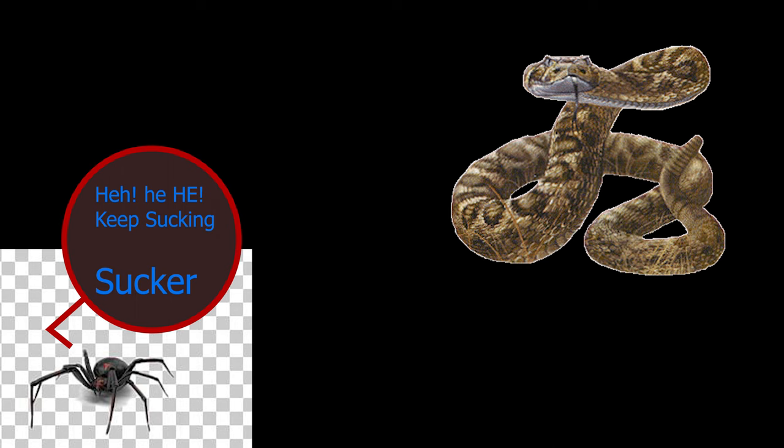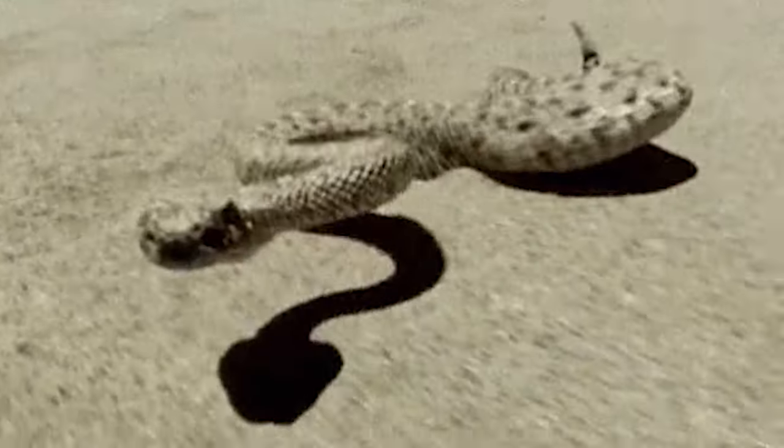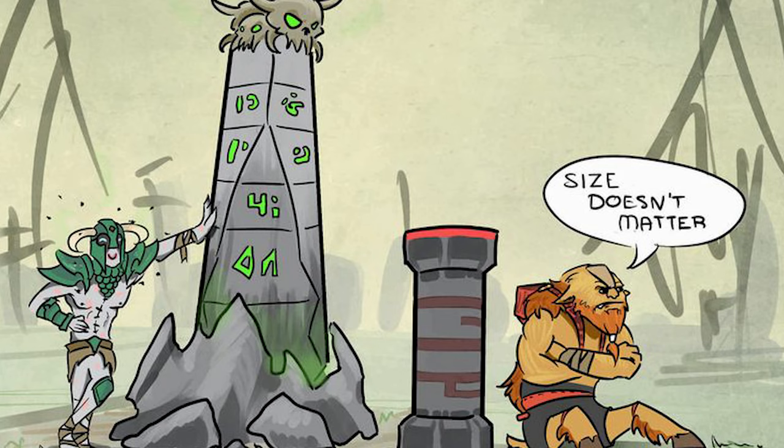Fun fact from National Geographic: the venom of the black widow is 15 times stronger than that of a rattlesnake. But we cannot compare quality to quantity here, because you see a snake, you're more likely to avoid it. In this case, unfortunately, size matters.